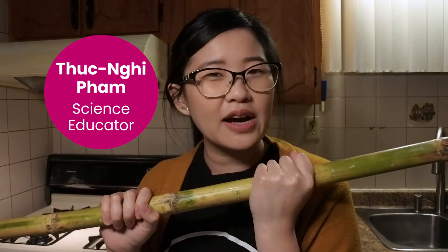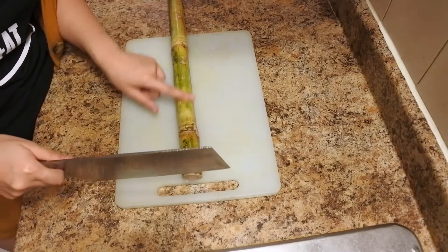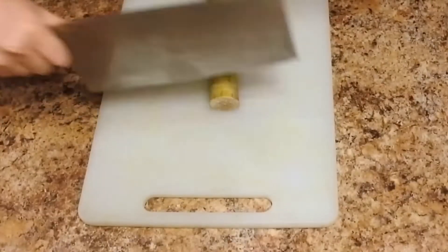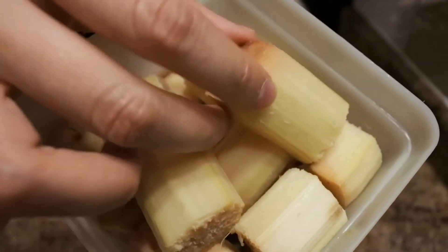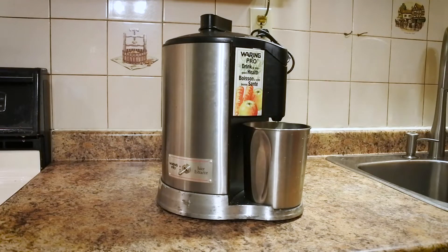Today I'm going to give myself a challenge and make syrup from sugar cane. I don't know how yet, but I'm going to figure it out. I did some research, which included asking my mom. I need to cut out parts of the sugar cane using this big knife. Here's my cut and peeled sugar cane — next I've got to figure out how to extract the juice. I'm going to try juicing it with this juicer.